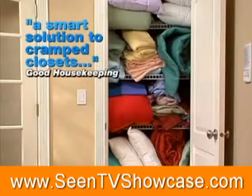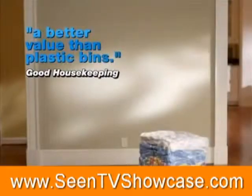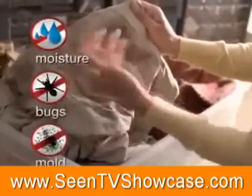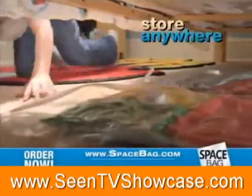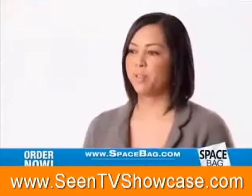Good Housekeeping calls Space Bags a smart solution to cramped closets and a better value than plastic bins. Bins take up too much space, the lids get lost, and they don't protect against moisture, bugs, and mold. Space Bag products are airtight and watertight, so you can safely store them anywhere, and your things come out fresh and clean.